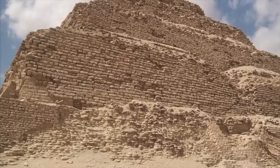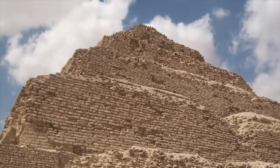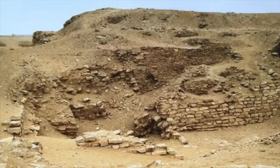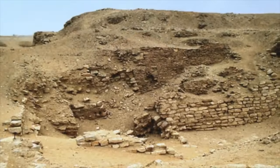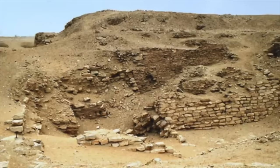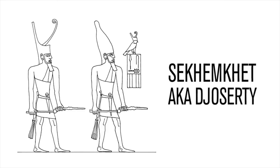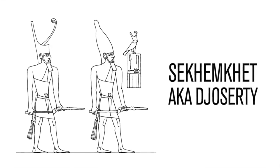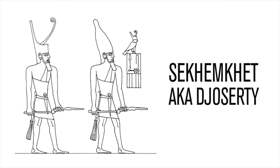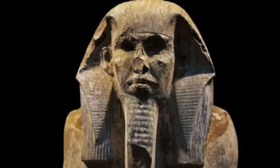But Djoser and his incredible pyramid isn't the subject of this video. Instead I'm looking at his successor, a man rarely mentioned in YouTube videos and TV documentaries, and that's probably because his legacy is not like that of Djoser. This king, the second of the 3rd Dynasty, had the Horus name Sekhemkhet, but was also known as Djoserty and was maybe the brother or eldest son of Djoser.